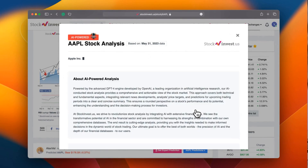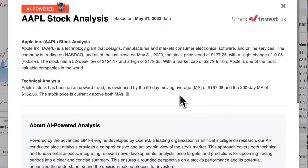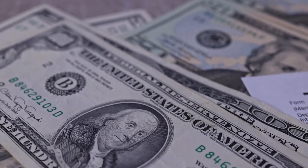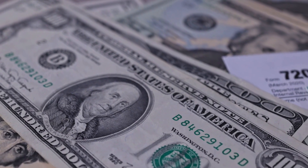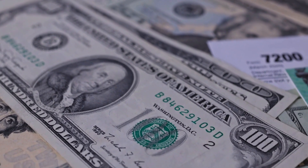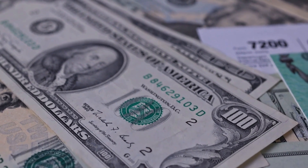Enhance your trading decisions by trying our newly launched AI stock analysis tool powered by GPT-4 at stockinvest.us. Discover the potential of AI and receive complimentary price predictions and in-depth analysis for any one among 25,000 companies worldwide today. Please note that this video is intended for informational purposes only and should not be regarded as financial advice.